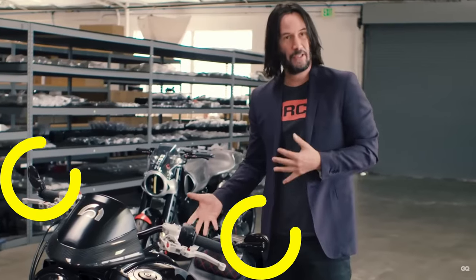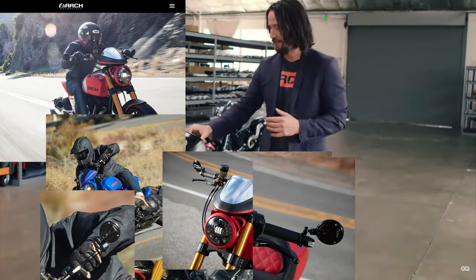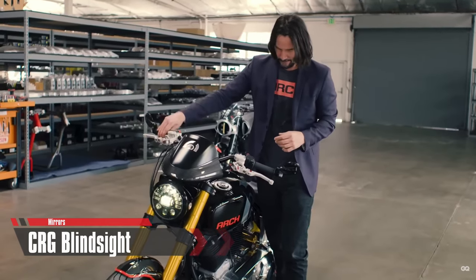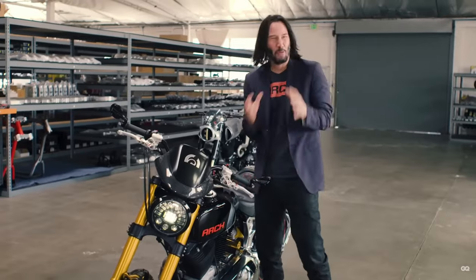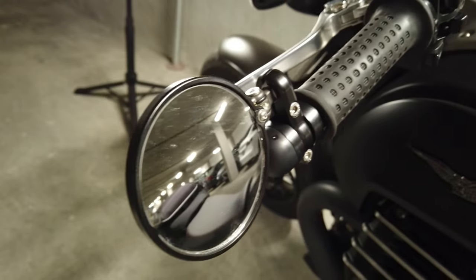I really like Keanu as an actor and as a person — he has good taste. When I saw he uses the same mirrors that I use, I'm pretty happy about that. So clearly Keanu uses these mirrors because they're awesome, but why are they awesome? Let's take a look at how these mirrors transform your bike visually and make your riding experience a much safer endeavor.